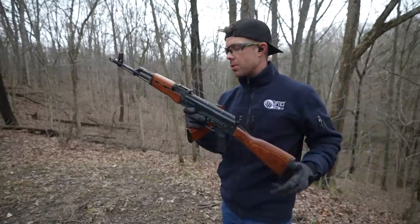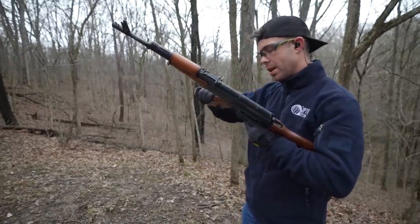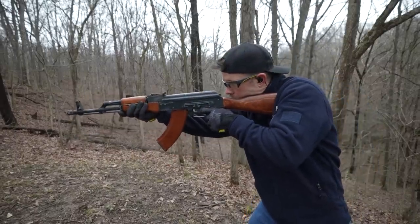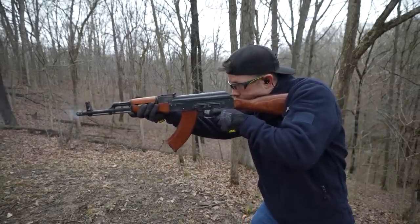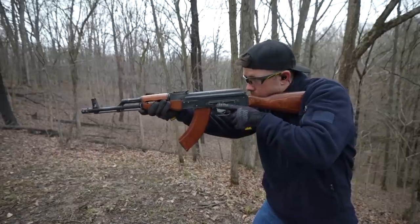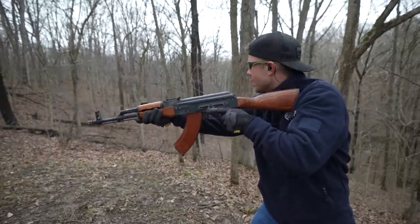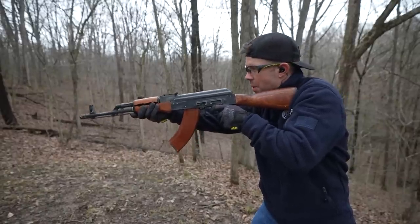We'll go ahead and go cheapest to most expensive, starting with the Wasr 10. It used to be really affordable, not so much anymore. It's definitely over-gassed — you can see how far it's throwing those shell casings.